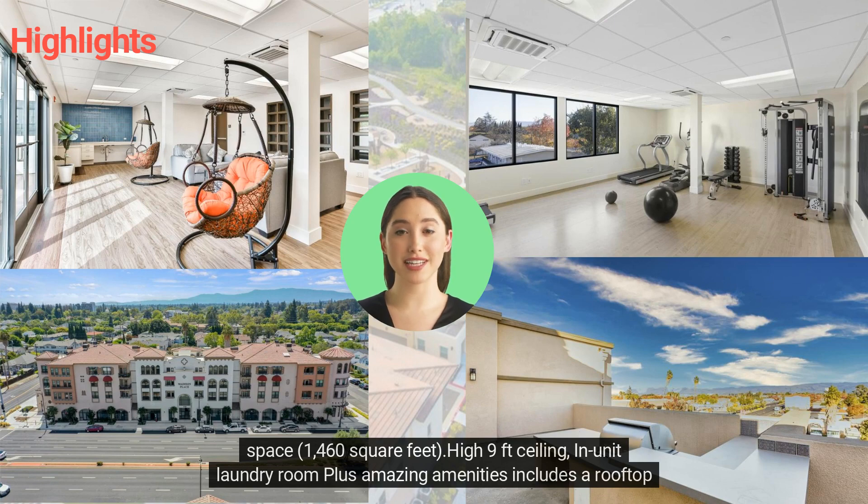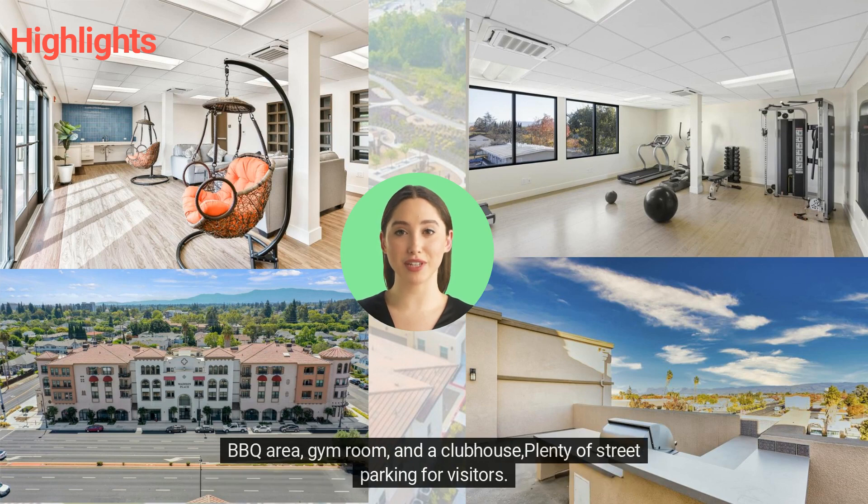High nine-feet ceilings, in-unit laundry room, plus amazing amenities including a rooftop BBQ area, gym room, and a clubhouse, with plenty of street parking for visitors.